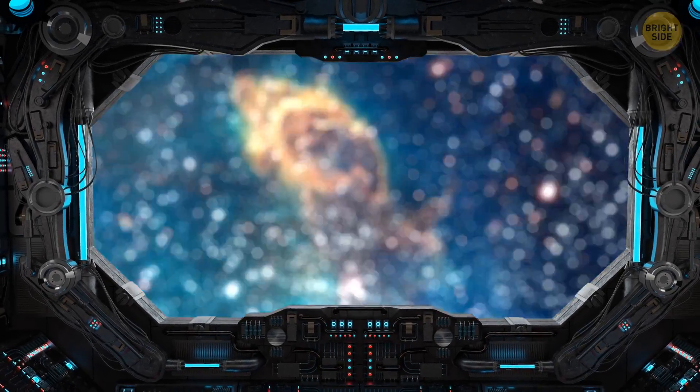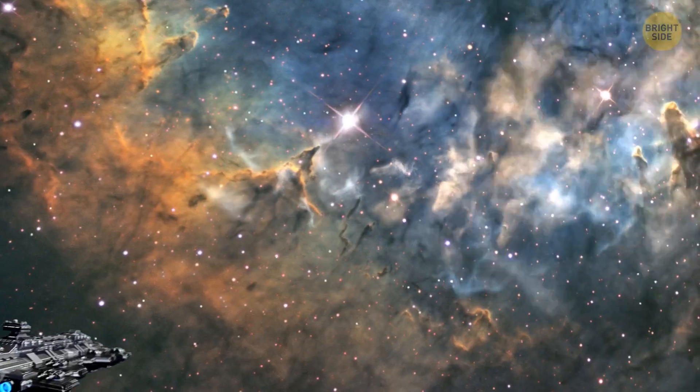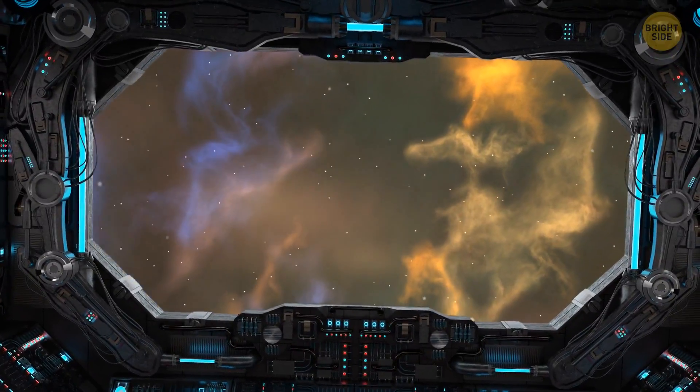You're traveling through deep space, circling stars and entire galaxies. This multicolored nebula will soon collapse under its own weight and explode like a supernova.